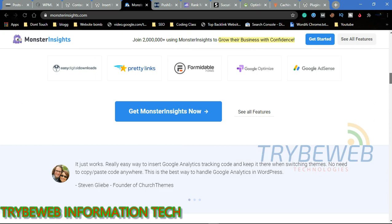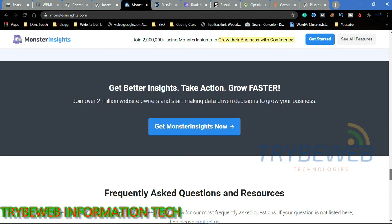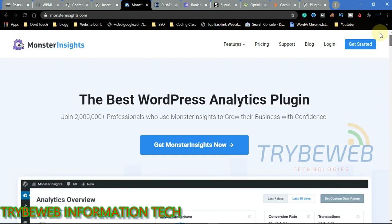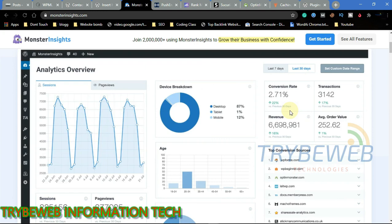MonsterInsights can be used as a guide to increase organic traffic, get more web clicks, generate revenue, and grow web subscribers. Some top features include a Google Analytics dashboard, affiliate link tracking, form conversion tracking, Google Analytics for AMP, WooCommerce analytics, WordPress ad tracking, popular post tracking, and enhanced e-commerce.